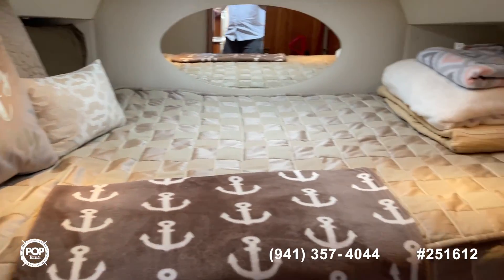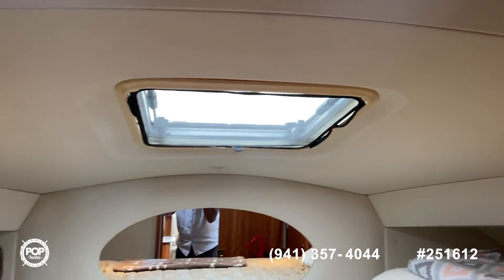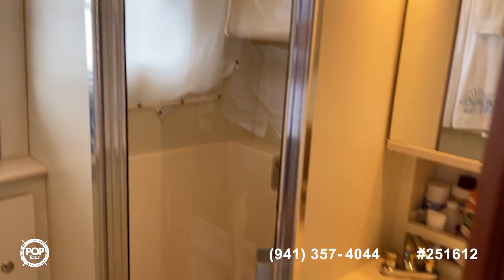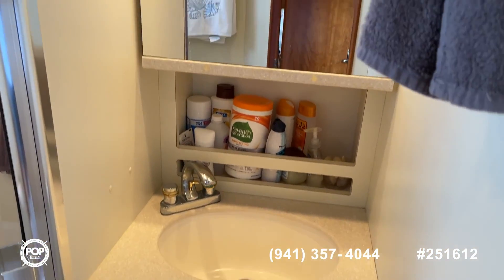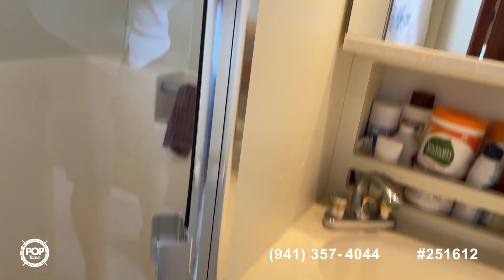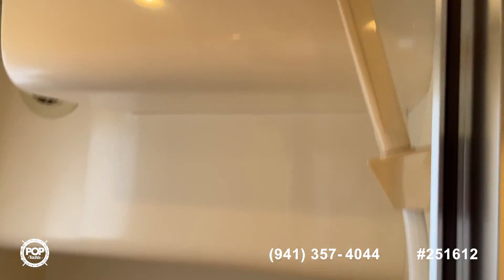Got your AC throughout. Forward berth — storage on each side, closets on each side. Nice skylight up here. Going back in the middle — here's the head. Really nice, nice full size shower, sink, vanity, nice lighting throughout. Toilet with macerator. Very nicely done in here, kept in beautiful condition.